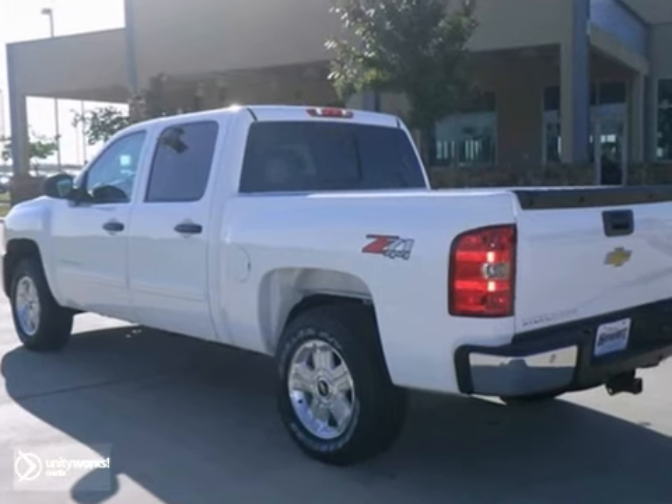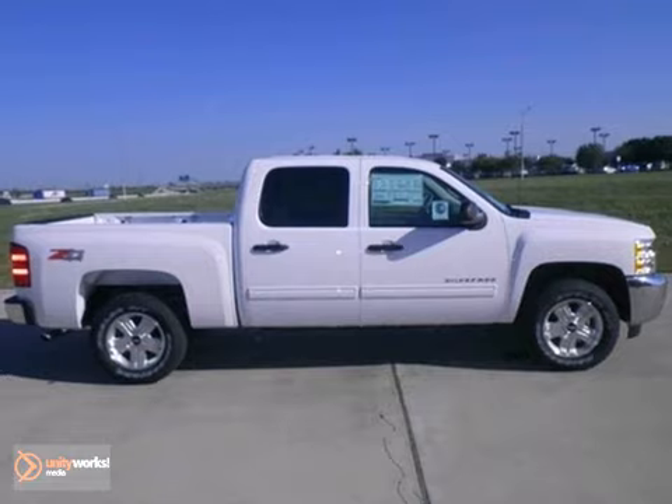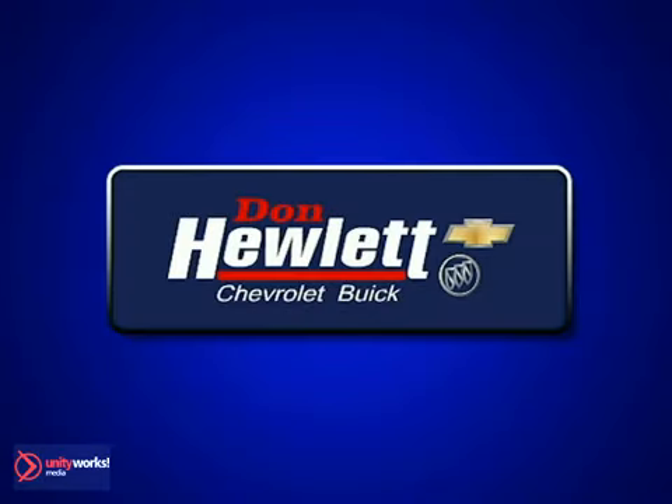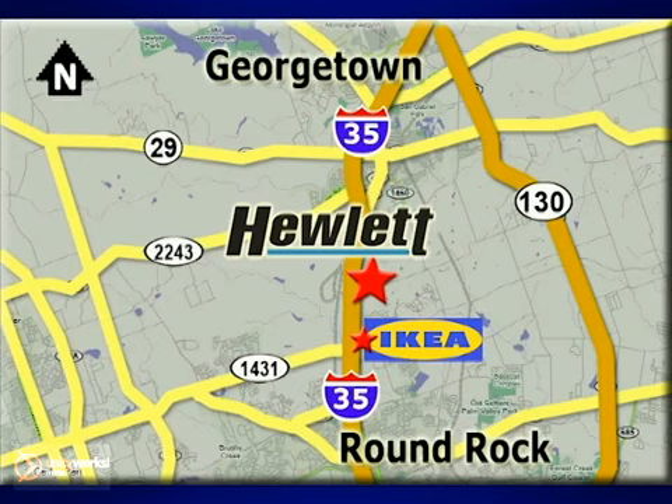So don't miss out on this one. Come take your test drive today. At Don Hewlett Chevrolet Buick, we make it easy. We are conveniently located at 7601 South I-35 in Georgetown, Texas.